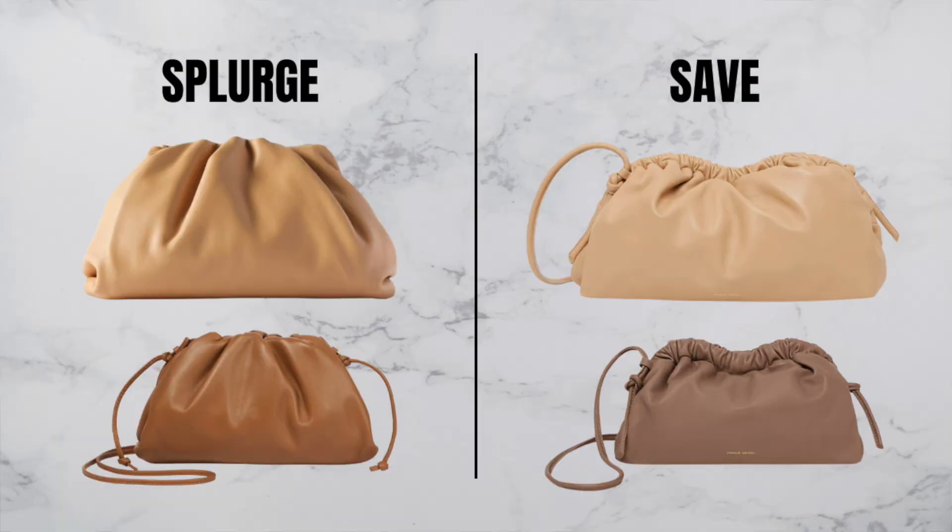So the dupe is the Clout bag from Mansur Gavriel. Now this Clout bag is not completely the same shape — it does have a different curve on the top part, the frame of the bag. But aside from that, it is still this pouch-like shape. And of course, because that intrecciato weaving is quite unique to Bottega, it's not available on the Clout bag. But if you don't want a smooth leather option, they do have a pleated one. This Clout bag comes in two different sizes, and both sizes come with a removable shoulder strap. It's currently $545 for the mini and $695 for the regular size, which based on the dimensions is between the teen size and the original size of the Bottega pouch.